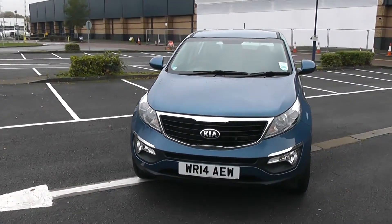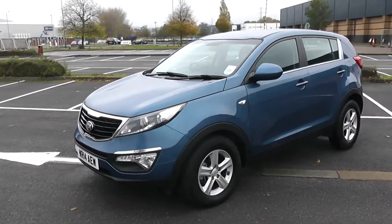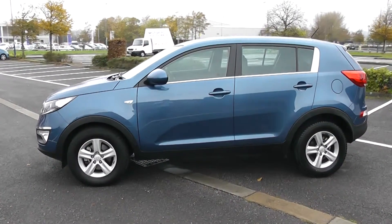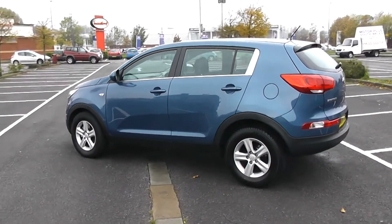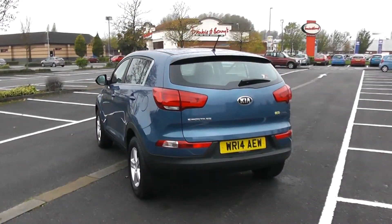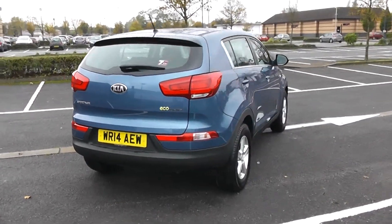Some nice swept headlights there with fog lamps down at the bottom. As we come round the corner you'll be able to see the 16 inch alloy wheels, body coloured door mirrors and door handles. Your fuel economy for this vehicle will be 54.3 miles to the gallon on a combined cycle. Heated rear windscreen in the back. And there you have it, a full 360 of the outside of the vehicle.